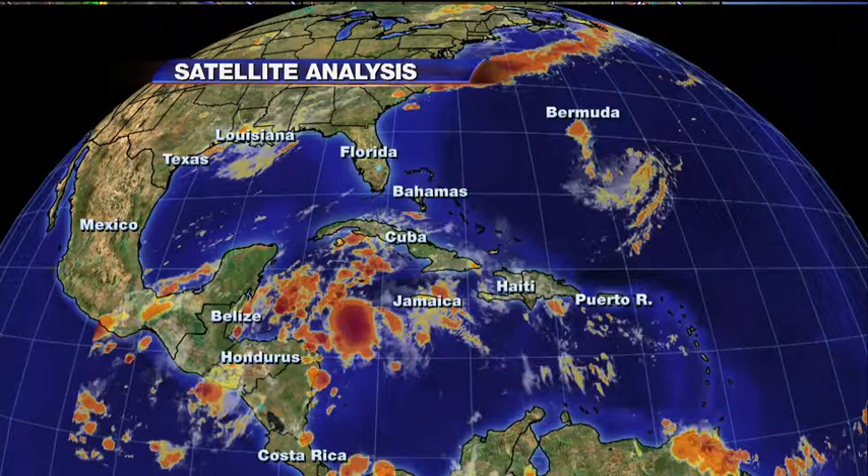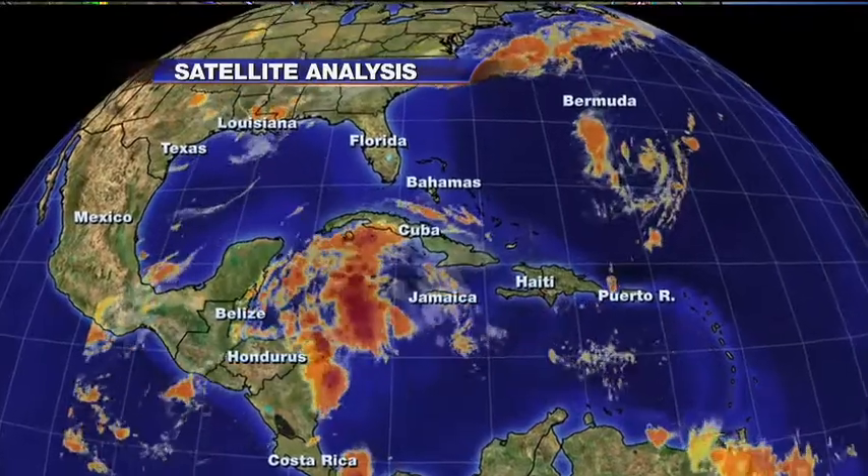We have not one but two potential tropical storms that could develop in the next 48 hours according to the National Hurricane Center. I'm tracking both of them, but we really need to be concerned about one in terms of possible impact to the United States over the coming days, and that's Invest 92 in the Western Caribbean.